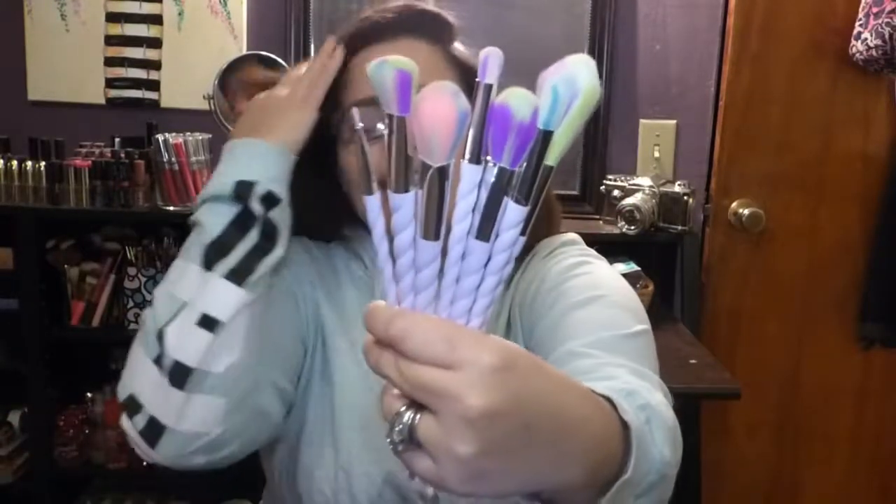Next is an honorable mention — not a purchase but a gift: a super cute unicorn-style brush set that my stepmom gave me for my birthday. I literally haven't opened it until now. I'd been seeing them everywhere on Instagram and debating whether to get one, but since I'd just gotten the BH Cosmetics set I decided to wait. Then my stepmom thought of me — thank you so much, mamita — and I love them.